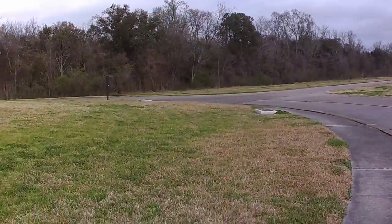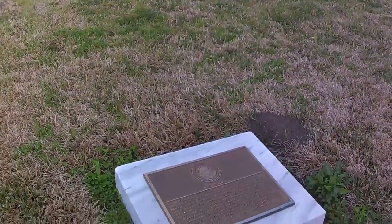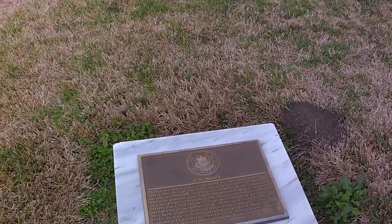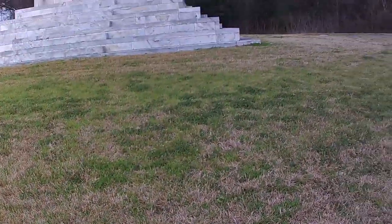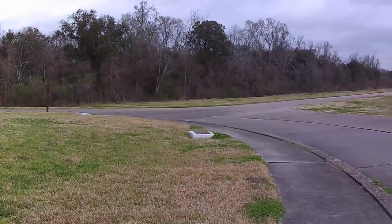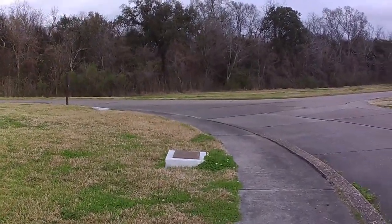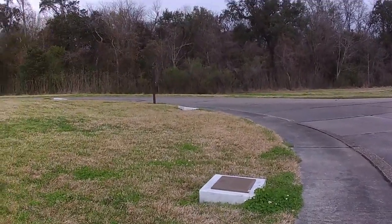The U.S. Navy and the Louisiana Militia are also commemorated here at the monument.